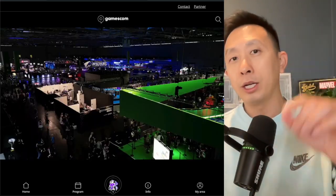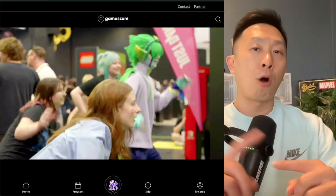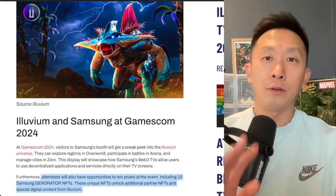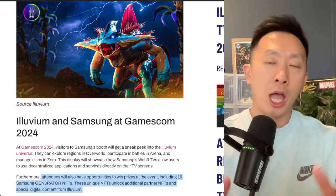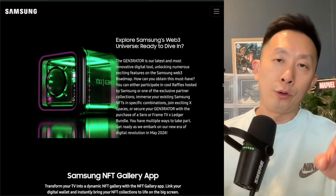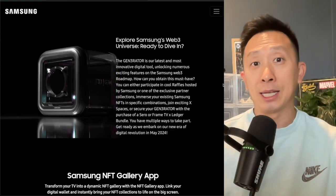If you want a sneak peek this August, they are going to GamesCon in partnership with Illuvium to launch some Web3 games. If you're attending, visit the booth because they have prizes and 10 exclusive Samsung generator NFTs.